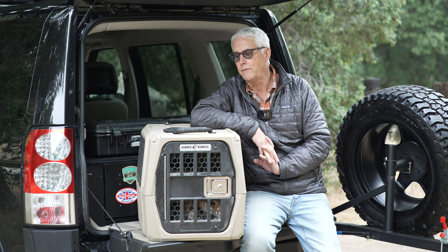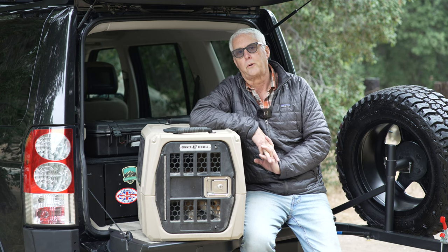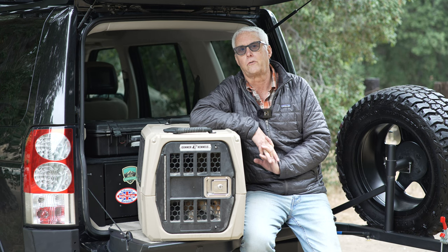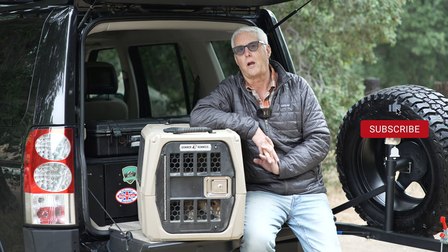If you have any questions about it, please put them in the comments section below. If you like to see overlanding gear and trips, please consider either liking or subscribing to the channel. And remember, get outside.